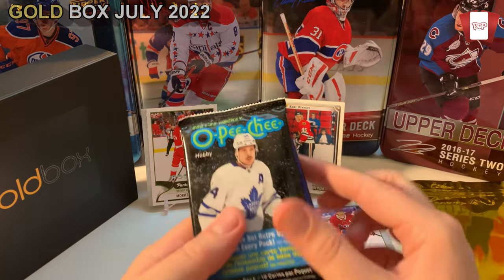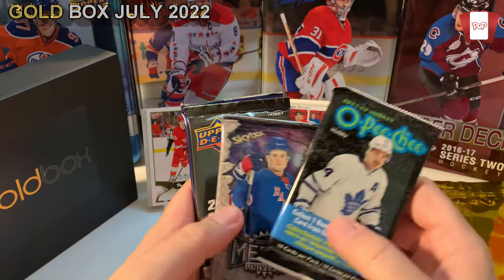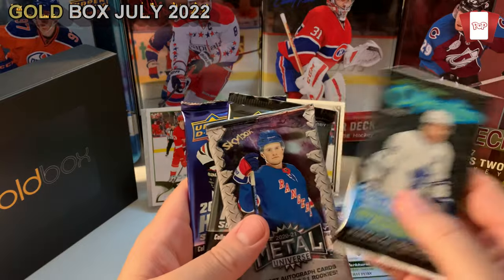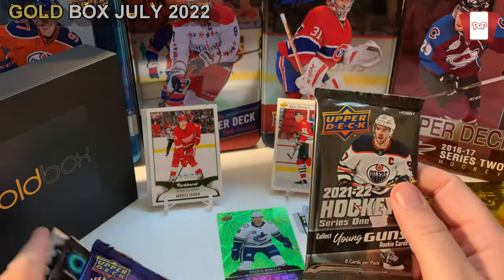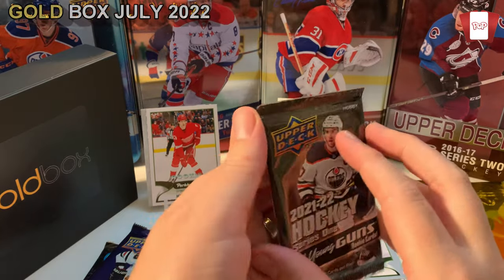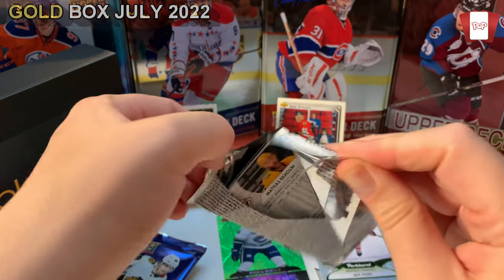Now let's get into our hobby packs. We've got Platinum from 2020-21 and Metal. I had some really good luck this year on Series 1 — I've opened a lot of it on the channel, go check that out, made some really good hits with Young Guns. I still haven't hit Zegras. Imagine if I hit Zegras here — wouldn't that freak me out?